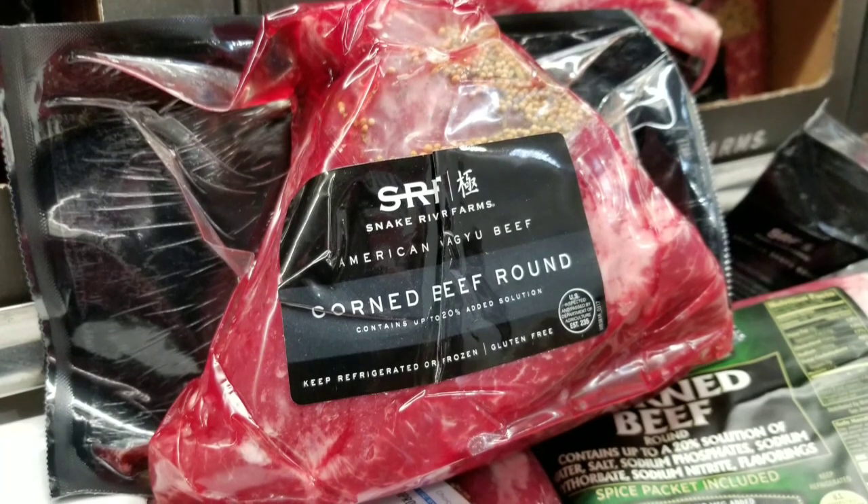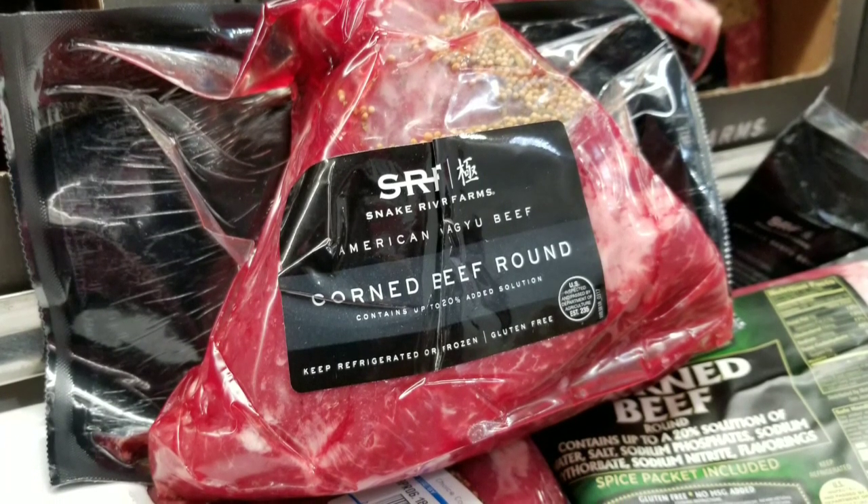Anyways, guys, thanks for watching. Please like and subscribe for more Costco finds and stuff that we do. Have a good one!